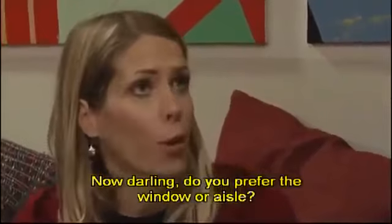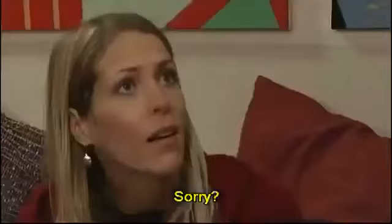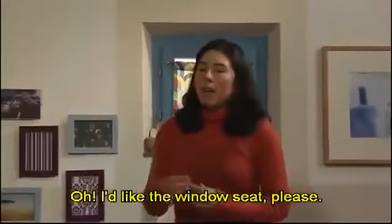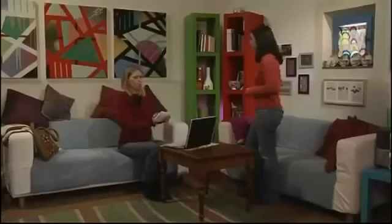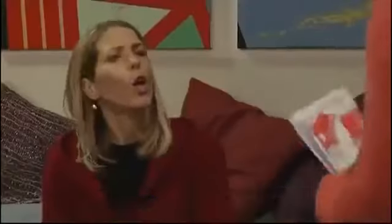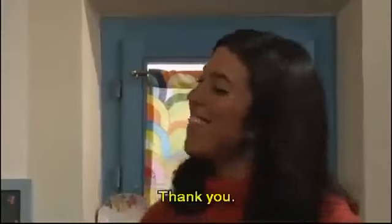Now, darling, do you prefer the window or aisle? Sorry? Your seat — the aisle or window? Oh, I'd like the window seat, please. All right. Here's your boarding pass. You will be boarding at 10:20, gate 11. Have a nice trip. Thank you.